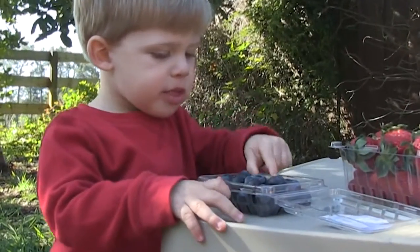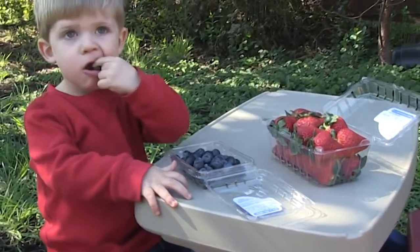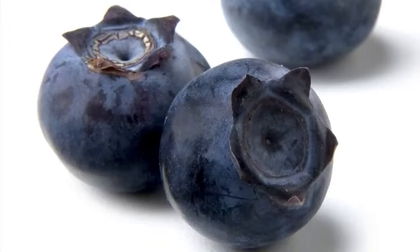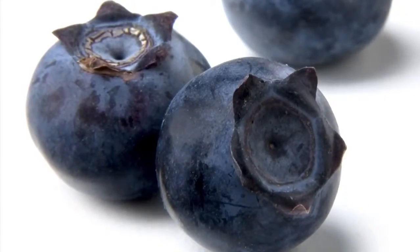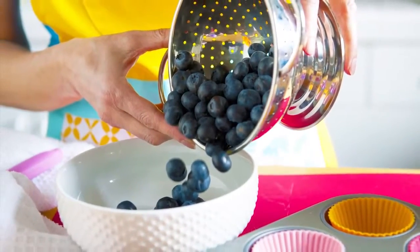Blueberries should be firm and plump, not soft and shriveled. Ripe blueberries are a solid, dark blue with a slight powdery coating called bloom. This bloom is a natural protective coating.